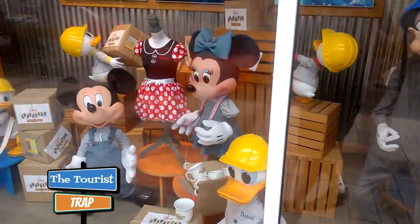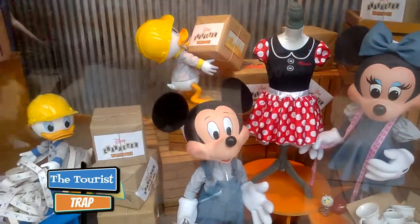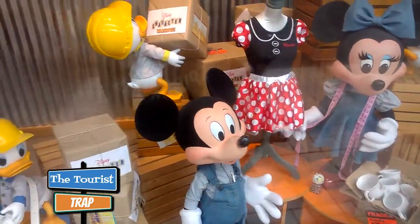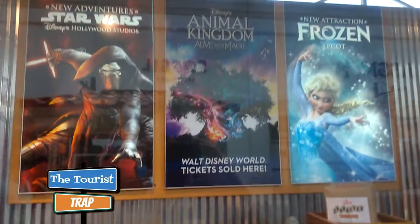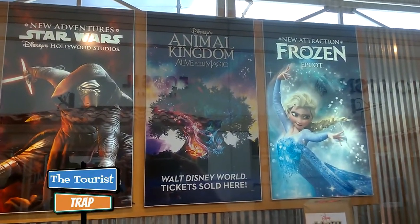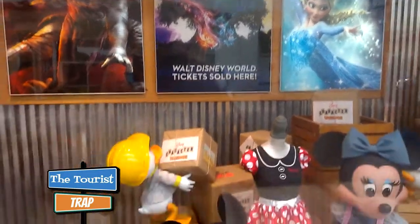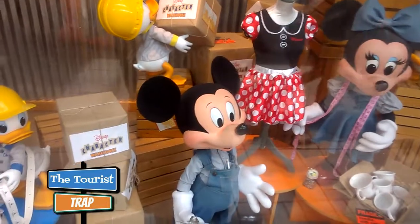Let's go inside and look around. They even have their window all decked out with all the characters, just like you would see if you went to one of the Disney theme parks. They're highlighting some of their movies — Animal Kingdom, tickets are sold here, and they've got their Hollywood Studios new attraction at Epcot advertised as well.